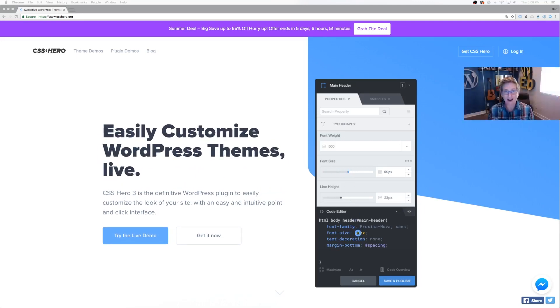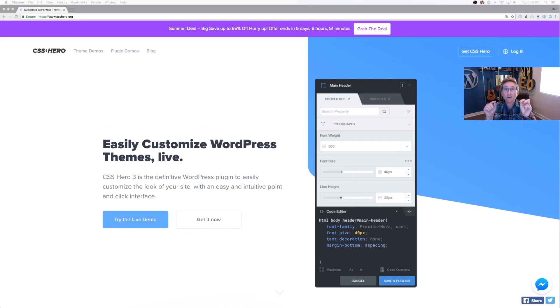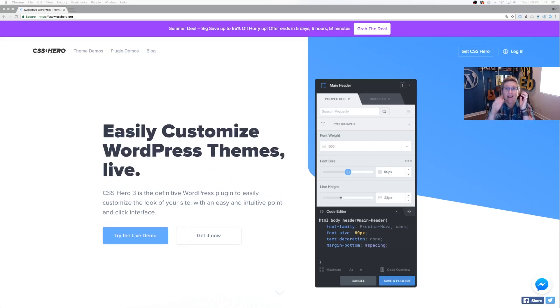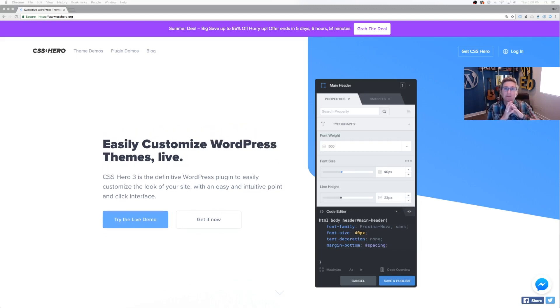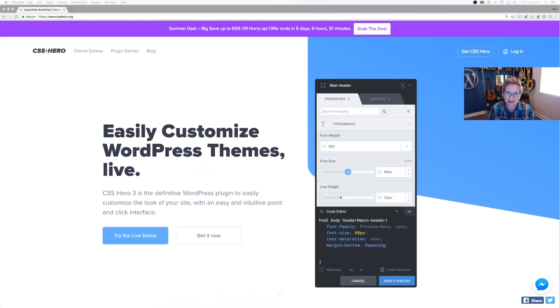And get this — it also writes the code for responsive mobile devices. You can shrink the screen down with one click and adjust all your positioning, and it will write the media queries for that mobile device. It's so cool. If you'd like to see how this works, stick around — I'm going to show you right now.